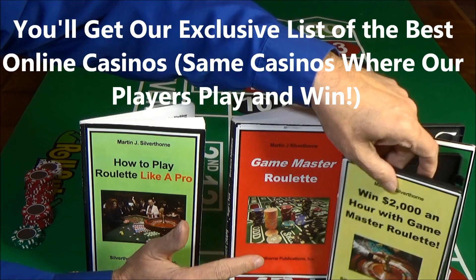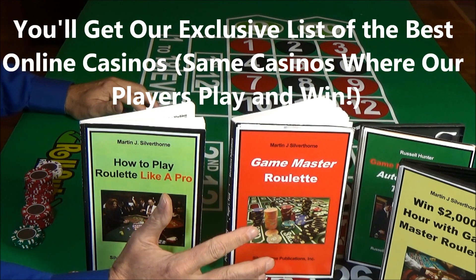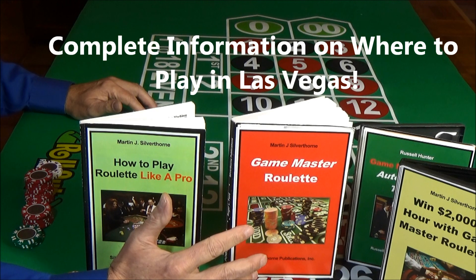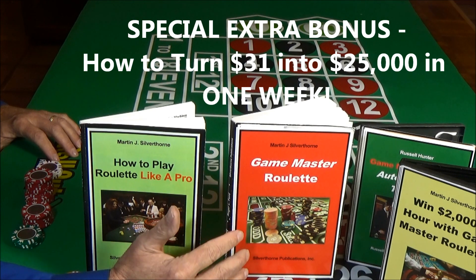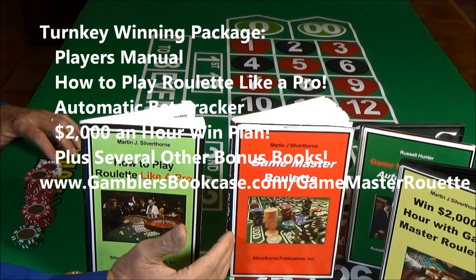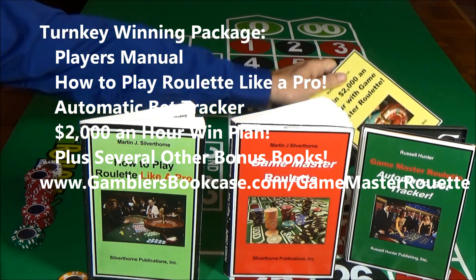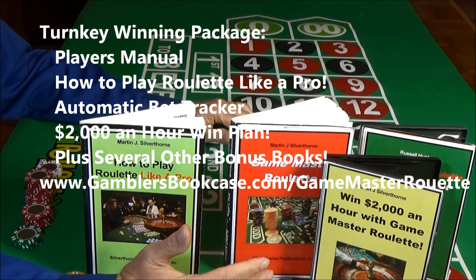We've got something really special called the Automatic Bet Tracker. If you'd like to win automatically with Game Master Roulette, this tool is included free with the system. You set it for your level of play — say $5 bets like in this demonstration — and the Bet Tracker shows you where to bet and how much to bet each round. One player told me that playing with the Bet Tracker made winning so easy he almost felt sorry for the casinos. When you get the Game Master Roulette turnkey win package, you'll also get exclusive insider information on the best online casinos and complete information on where to play in Las Vegas.